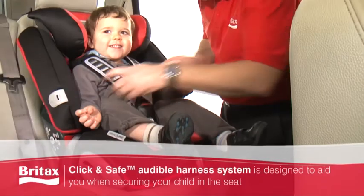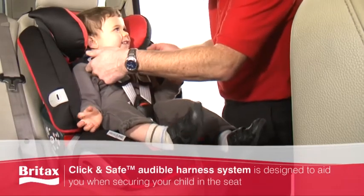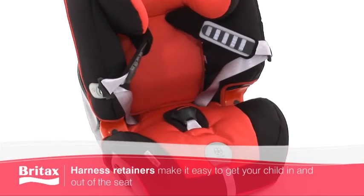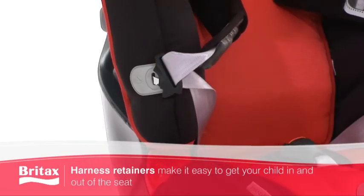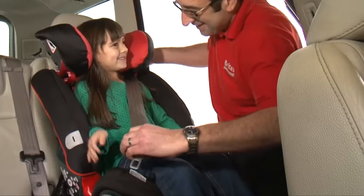Our innovative click and safe audible harness system is designed to aid you when securing your child in the seat. It also comes with harness retainers specially designed for ease of use and to help protect the metal parts of the harness from becoming hot when exposed to direct sunlight.